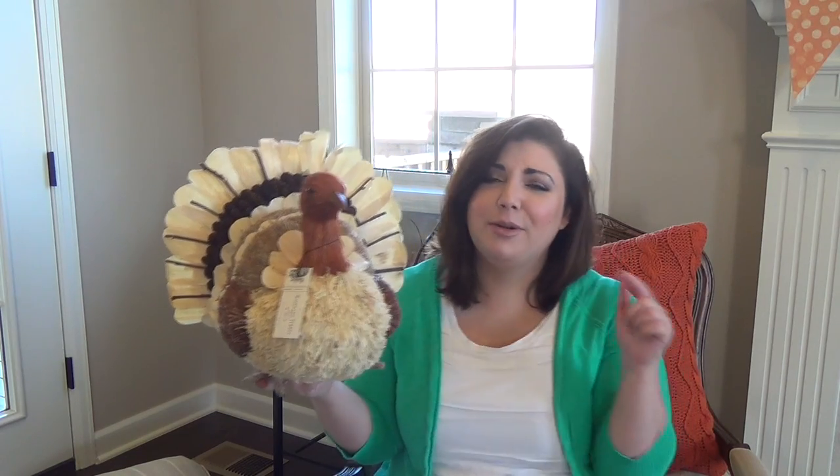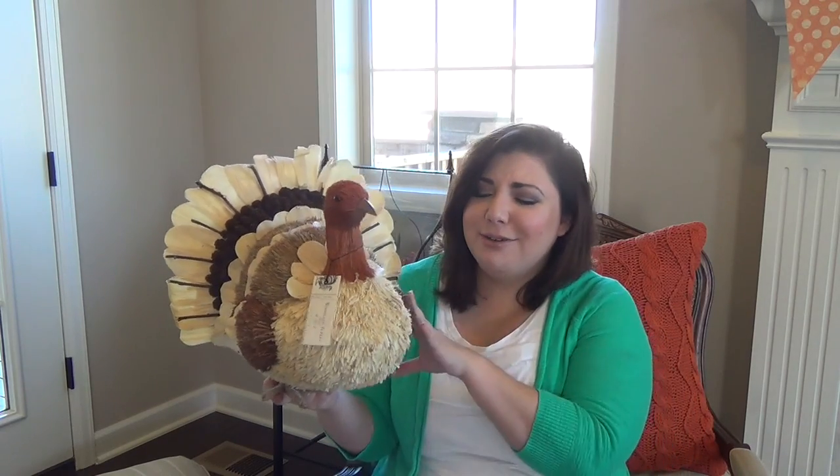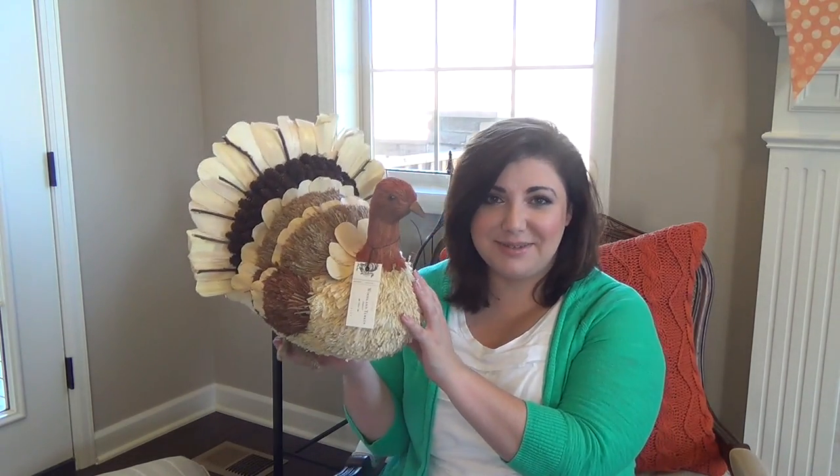I remember as a kid I would get magazines and cut out things that I loved. Whenever there was a turkey like this on top of a Thanksgiving table I would always cut it out and put it on my little vision board. So I'm super excited that I finally got one. I'm going to be doing a Thanksgiving table setup video showing you guys how I'm going to set my Thanksgiving table — I think I'll put it up the first week of November, so look out for that.